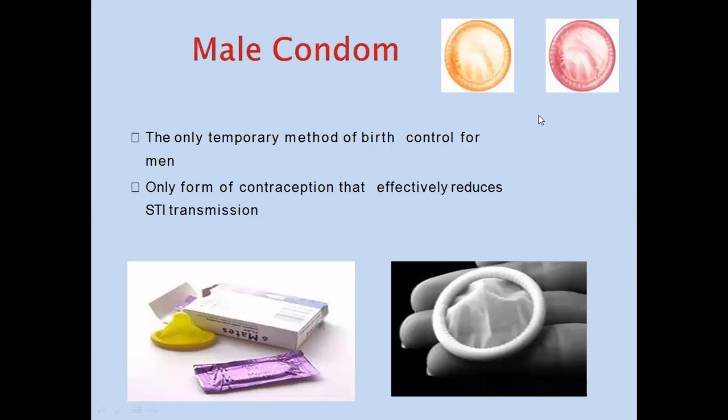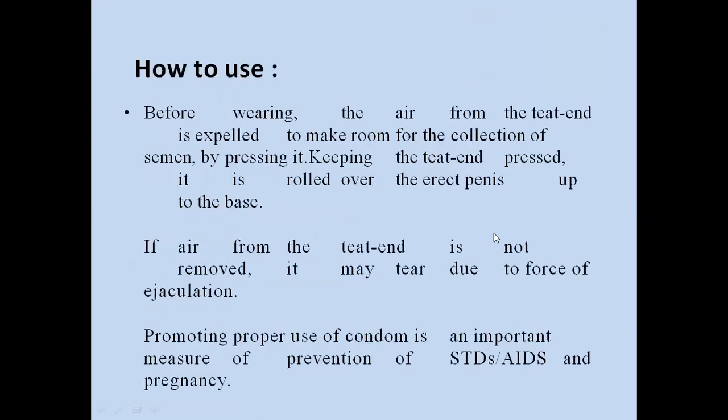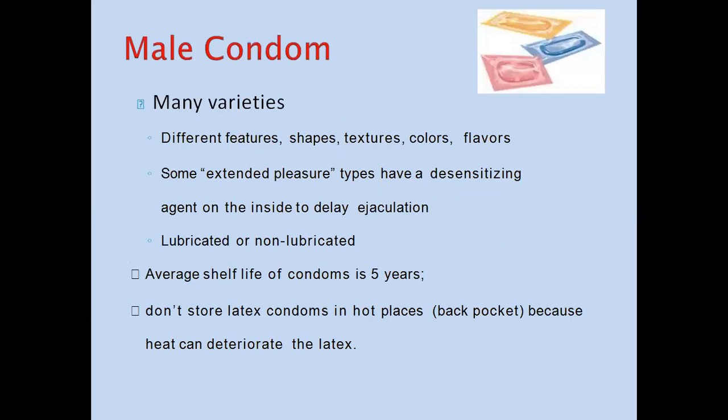Many varieties of male condoms are available in different colors, shapes, textures, and features. Some extended pleasure types have a desensitizing agent on the inside to delay ejaculation. Lubricated and non-lubricated types are also available. The average shelf life of condoms is 5 years. Do not store latex condoms in hot places, as heat can deteriorate the latex.